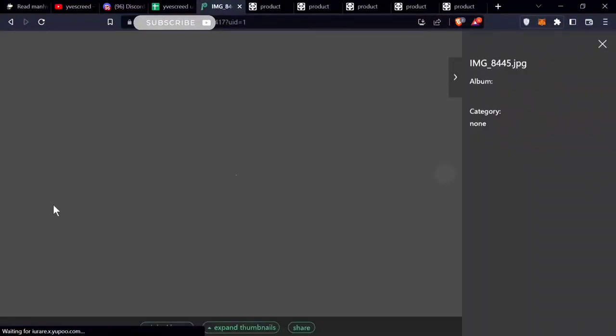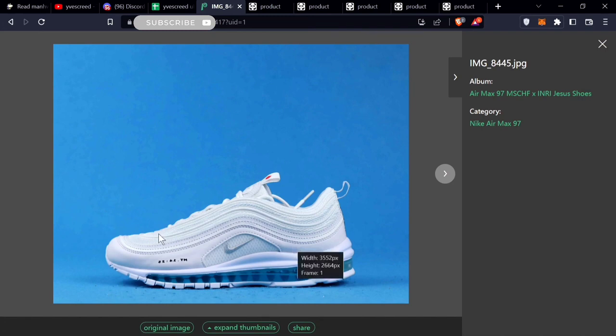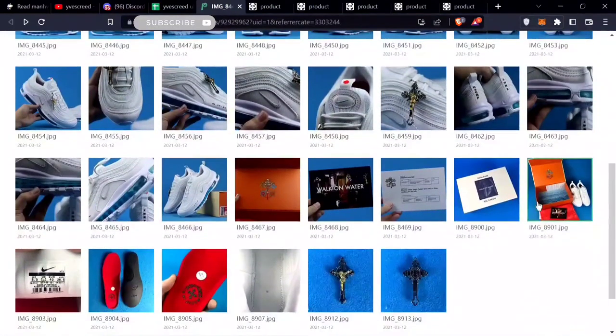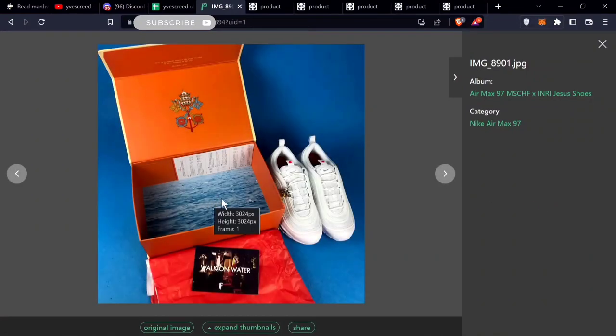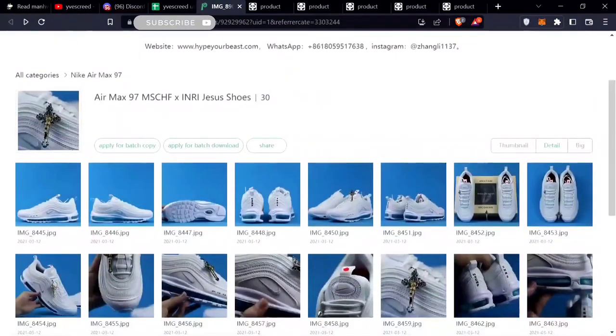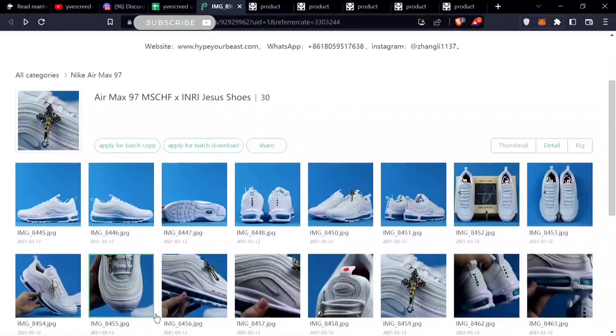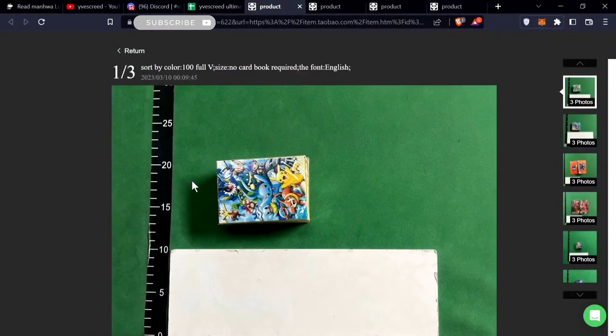These are the Air Max 97s — basically the Jesus 'walk on water' shoes, which have the blue water inside them — the holy water, as they say. It comes with all the unboxing materials. To buy this you have a tutorial I'll link in the corner on how to buy stuff from Yupoo. This is around $140.